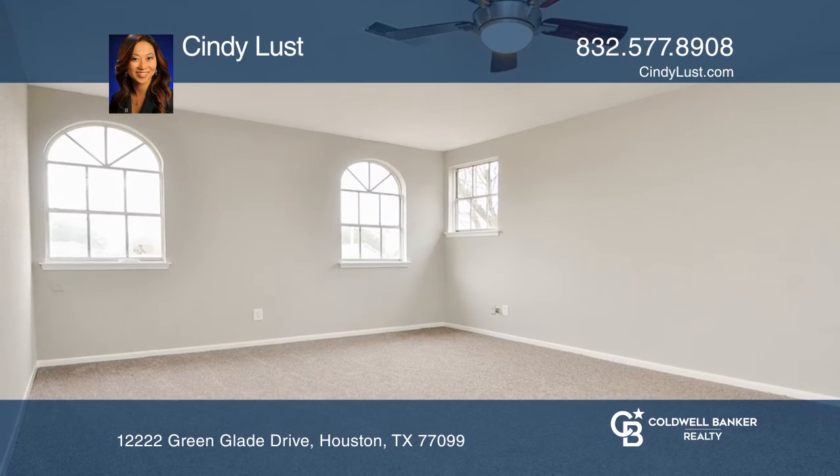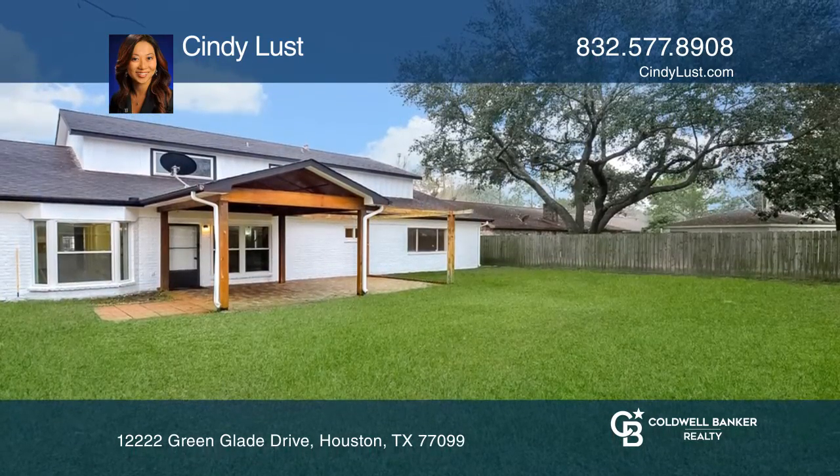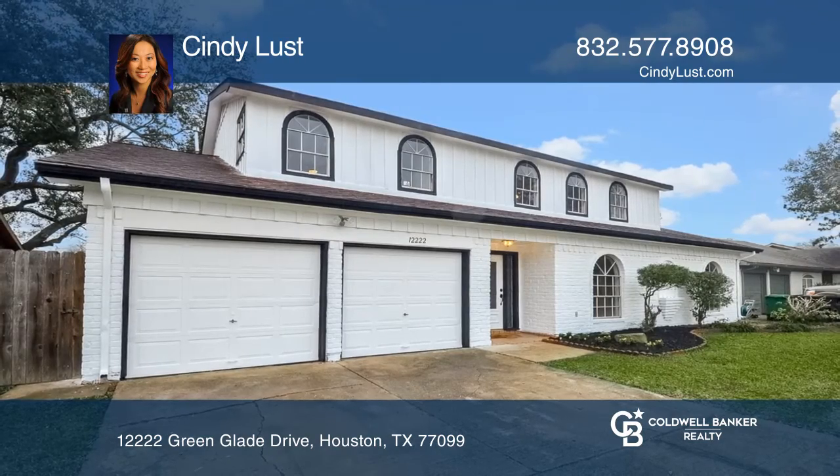The large backyard with a covered patio is ready to host a celebration. Check it out today with Cindy Lust.